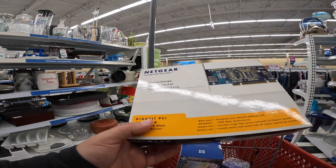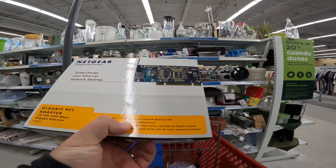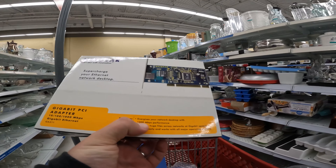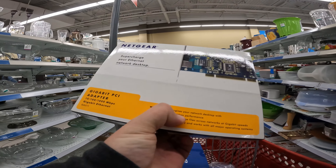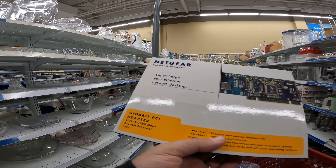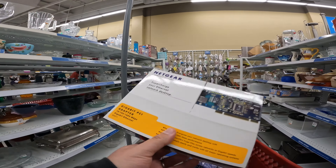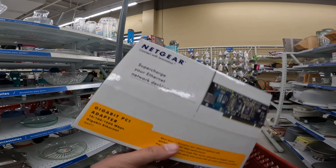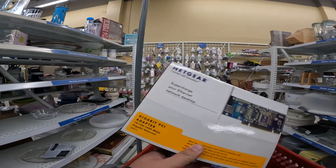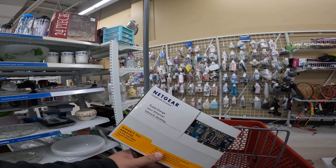This is a network card. I'm not picking this up, but I picked it up to show you. What you want to see here under the performance is 10, capital G, then BPS in lowercase — 10 gigabit cards. This is just a 1 gigabit, kind of dime a dozen, and it uses an old style connector. So this isn't worth it, I wouldn't pick this up, new or used.